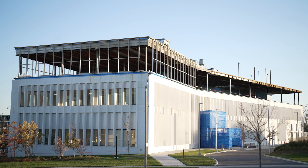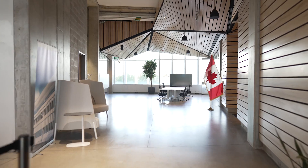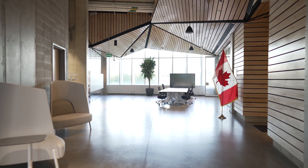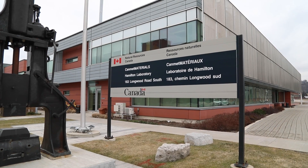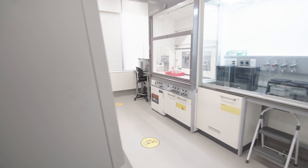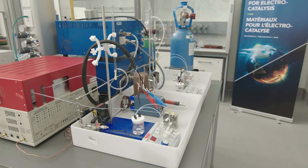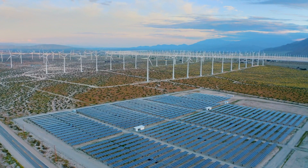An advanced materials research facility has been built to develop clean energy solutions to help Canada meet its emission reduction targets. It's part of the National Research Council of Canada, Canada's largest federal research and development organization, and Natural Resources Canada. This national innovation hub aims to accelerate the discovery, development, and commercialization of advanced materials in the clean energy sector.